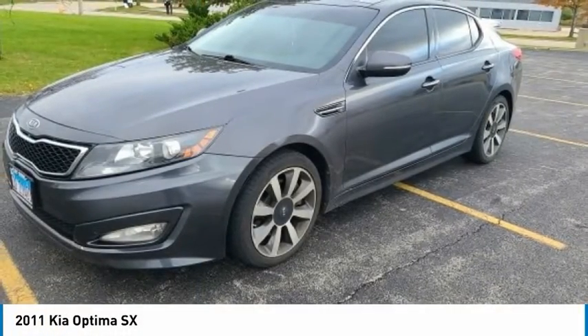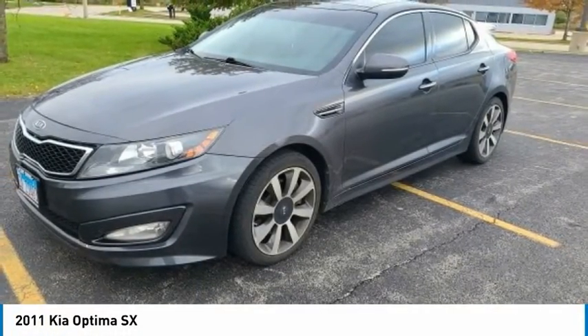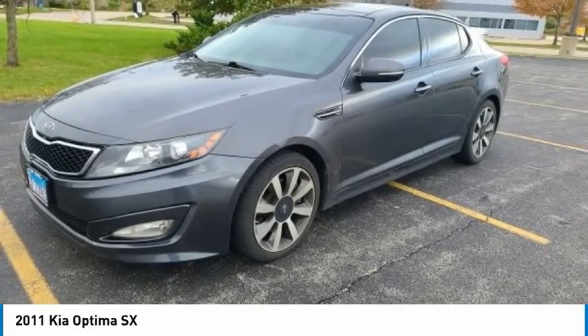Check out the 2011 Optima. The all-new Kia Optima offers a new level of style and performance features from Kia.